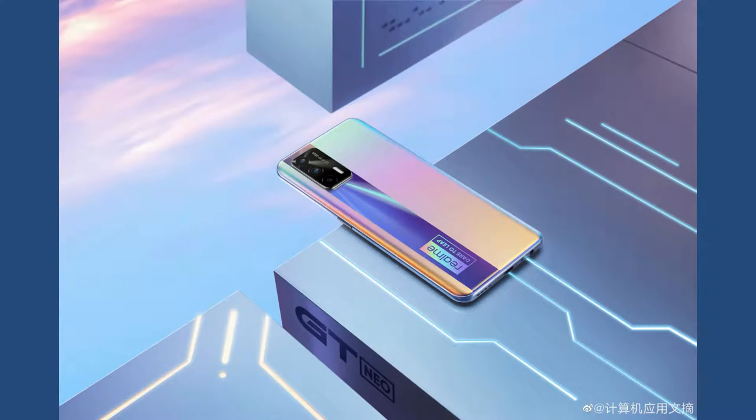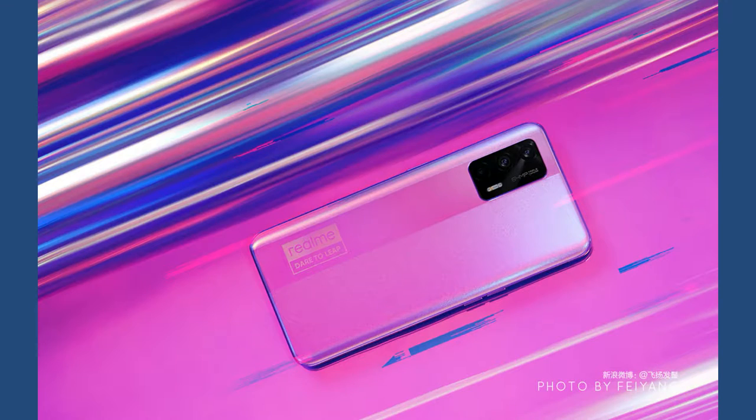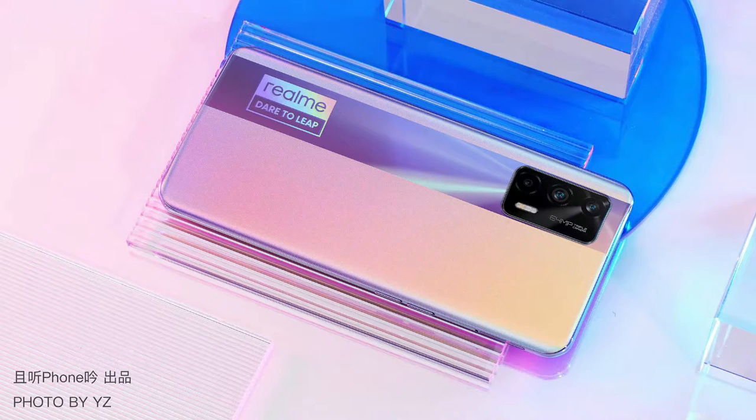This smartphone is the upgrade of the Realme X7, which is already launched in India and is priced around 20,000 rupees. The Realme X7 Max is better than the Realme X7 in terms of display and processor. The Realme X7 has the same 6.43-inch display but with a default 60Hz refresh rate, while the upcoming Realme X7 Max comes with 120Hz refresh rate.